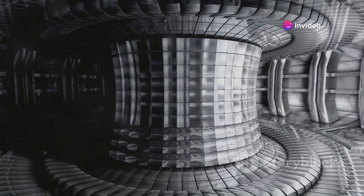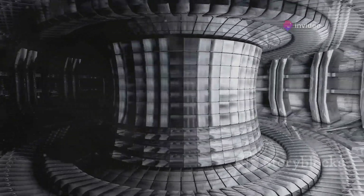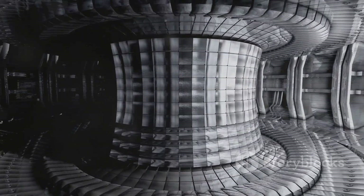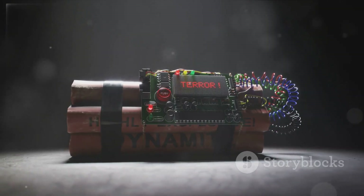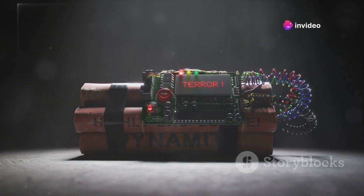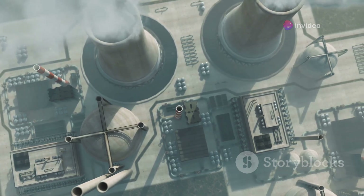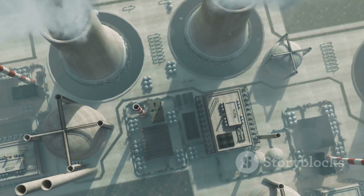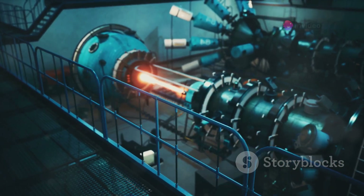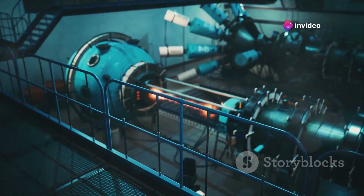Thus, a hydrogen bomb actually uses an atomic bomb as a sort of starter, igniting a fusion reaction that leads to an explosion far more powerful than fission alone. The design and triggering mechanisms of these weapons are complex and highly guarded secrets, involving precise engineering to ensure that the reactions occur exactly when and as intended. The use of conventional explosives in fission bombs and intricate timing mechanisms in hydrogen bombs are part of what make these weapons both fascinating and horrifying.